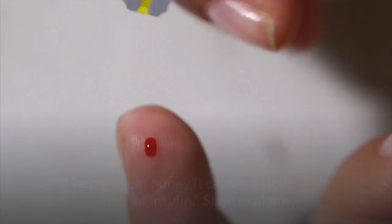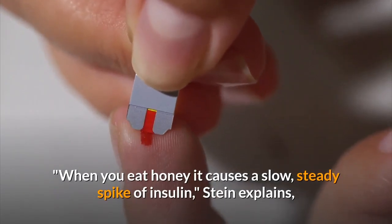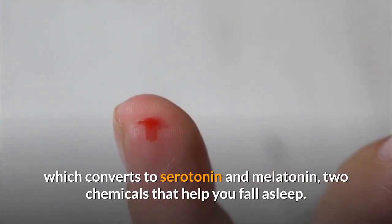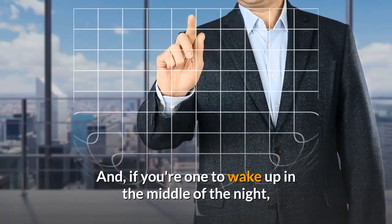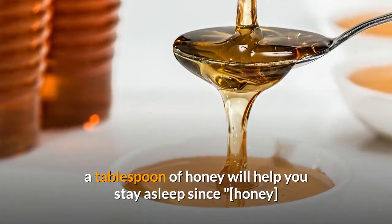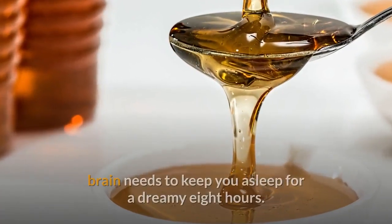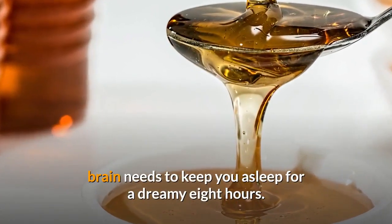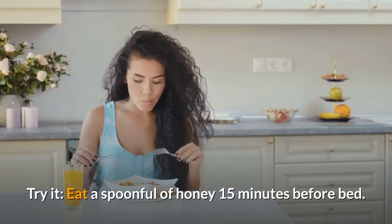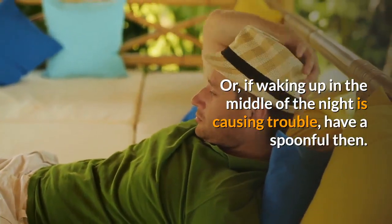Sleep Aid. When you eat honey it causes a slow, steady spike of insulin, Stein explains, which converts to serotonin and melatonin, two chemicals that help you fall asleep. And if you're one to wake up in the middle of the night, a tablespoon of honey will help you stay asleep since honey helps to stock the glycogen in the liver, something the brain needs to keep you asleep for a dreamy eight hours. Eat a spoonful of honey 15 minutes before bed, or if waking up in the middle of the night is causing trouble, have a spoonful then.